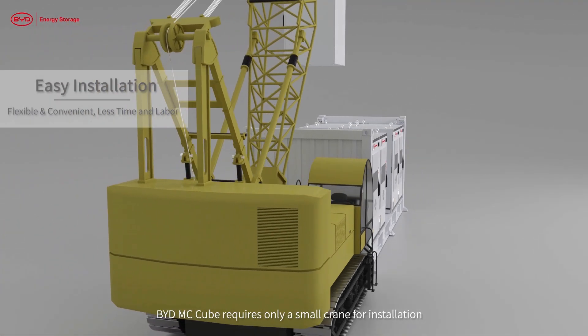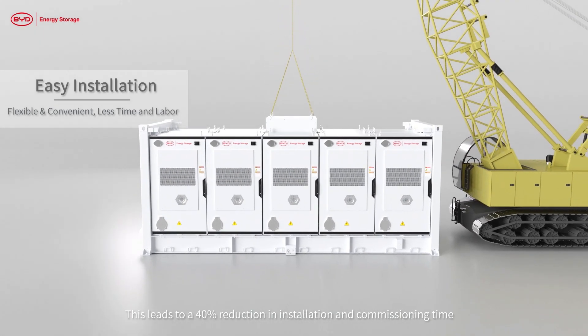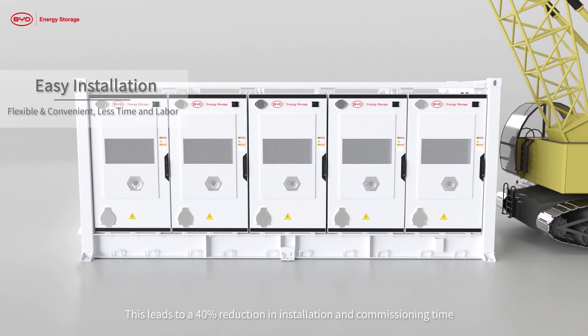BYD MC Cube requires only a small crane for installation, eliminating the need for additional special tools. This leads to a 40% reduction in installation and commissioning time.